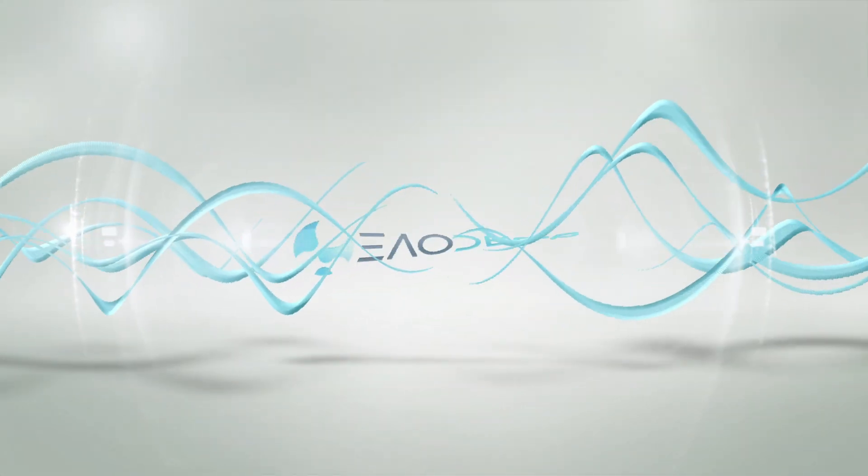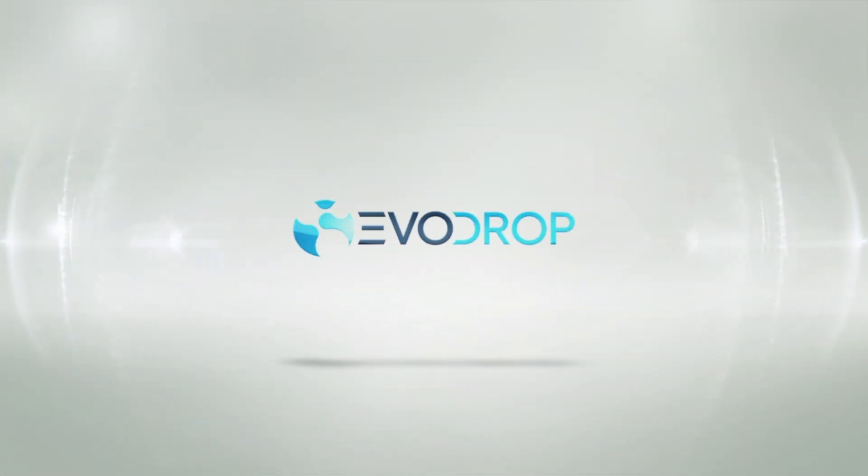Welcome to EvoDrop, your specialist for high-quality water treatment systems that effectively remove limescale and pollutants.